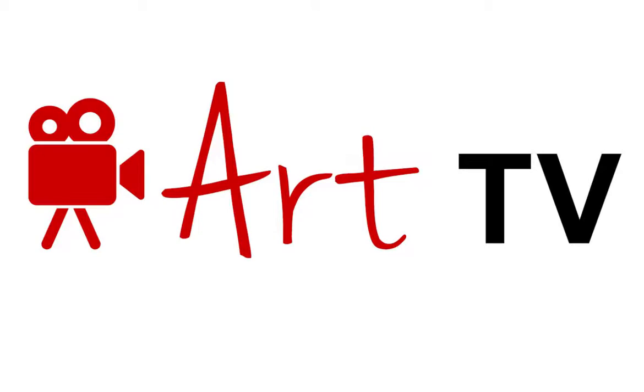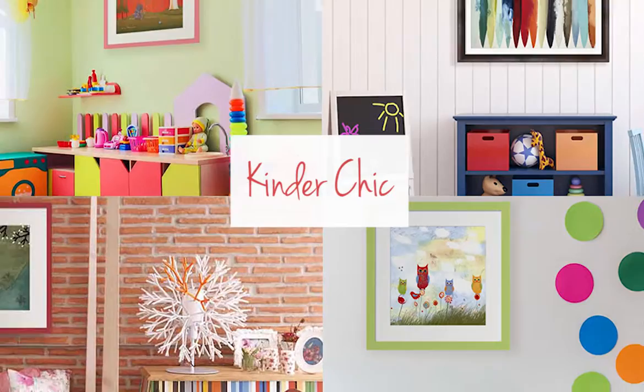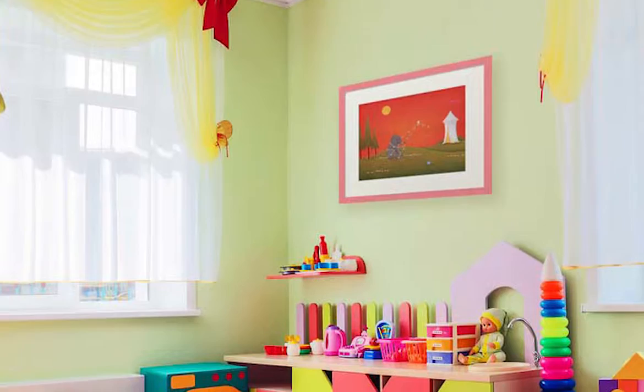Want to create a modern look and feel throughout your home using bright colored artwork? The Kinder Chic style is designed to be fun for both children and adults. Hanging artwork is an exciting way to add some life and personality to your walls. This collection features bright and bold colors.